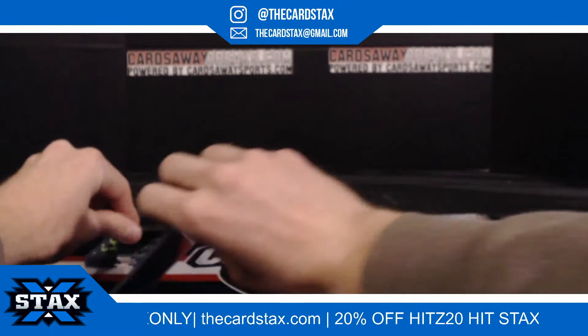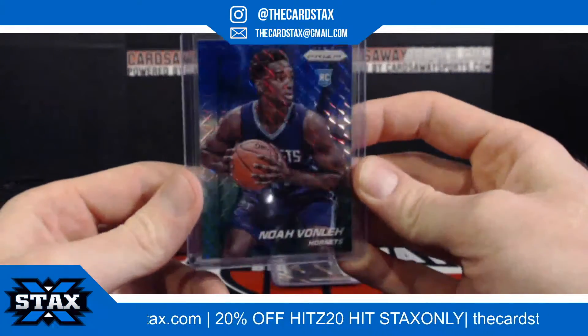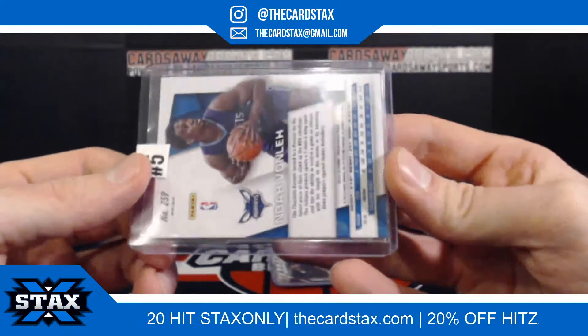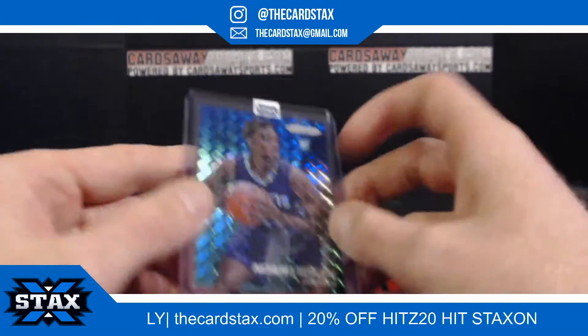Next up, for the Charlotte Hornets, a rookie out of Prizm — 2013-14 or 2014-15 Vonley. That is for slot number five — slot number five going to Richard L.